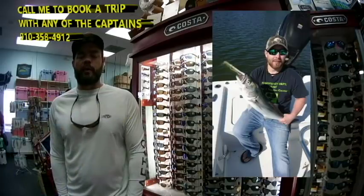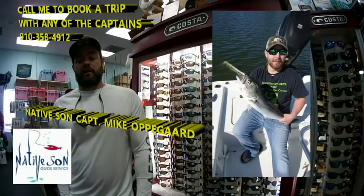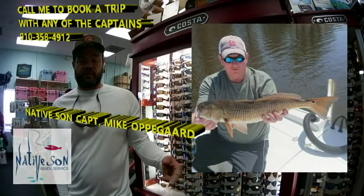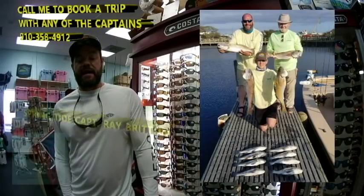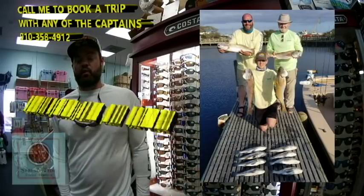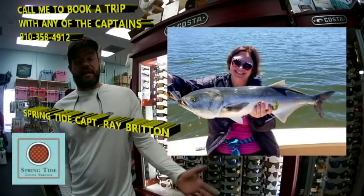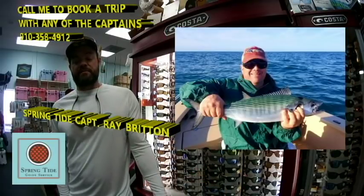Going to Captain Mike Opegard. Here we've got Mike and this gentleman with a nice blue, this gentleman with a nice red, and this gentleman with a nice speck. We're going to Captain Ray Britton of Springtide Guide Service. We've got these two guys and this boy with reds and black drum, and this lady with a nice chopper bluefish. We've got this gentleman with a nice bonita.